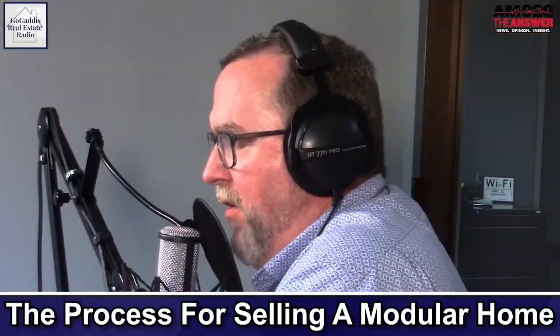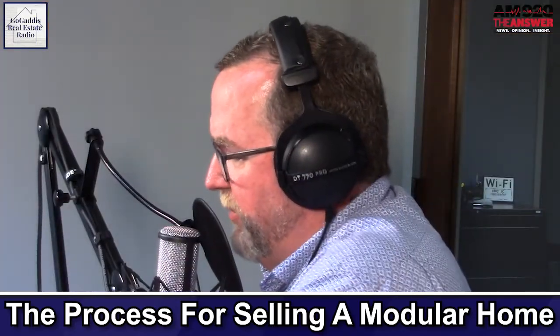And by the way, if you're out there listening and you can share some additional information on this, please do, because I probably am not the one who should be answering this question on the radio. But most of the time when I go and see people who say I need to sell a modular home, it's a mobile home that has been added onto or has been put on a permanent foundation.